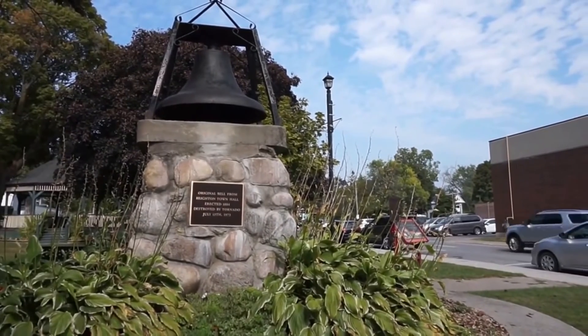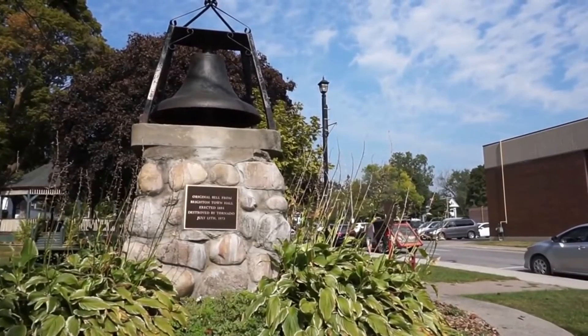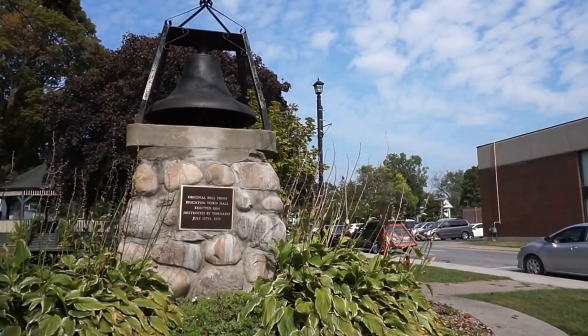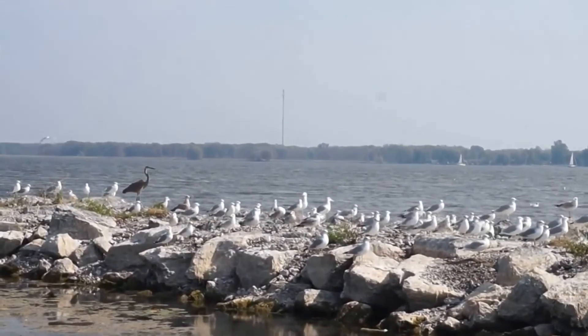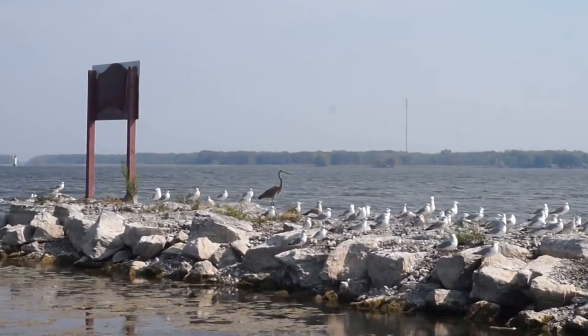And that would be the original bell from the Brighton Town Hall, which was erected in 1884 but destroyed by a tornado in 1973. I hope you enjoyed this tour of Brighton as much as we did. Cheers from Canada.